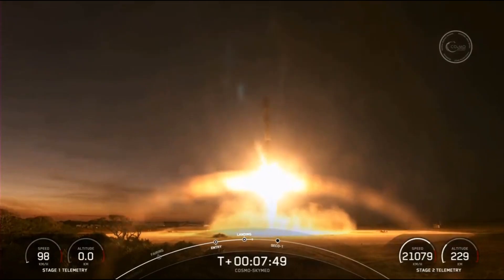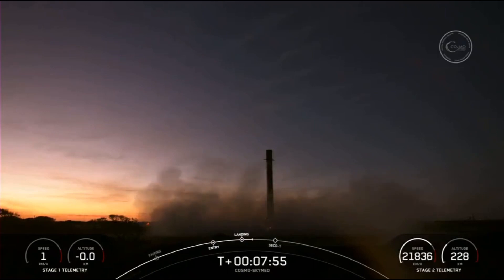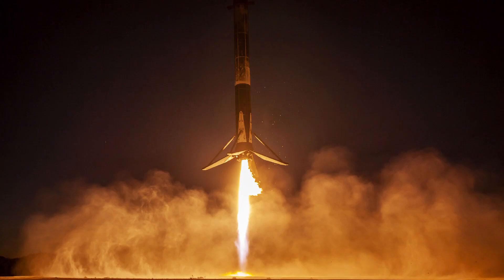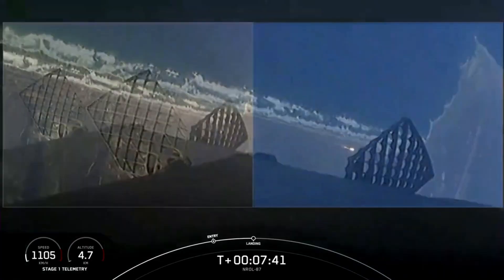Stage one landing. Vehicle touches down.